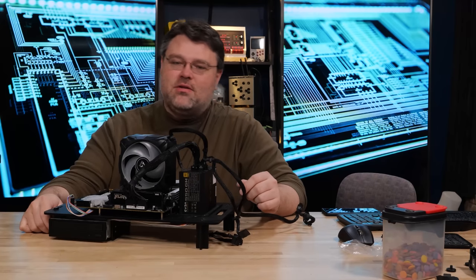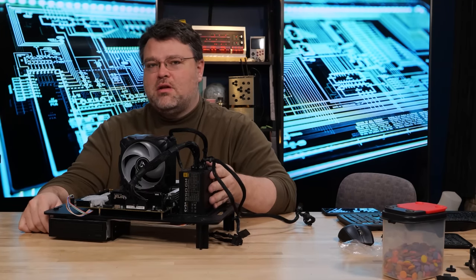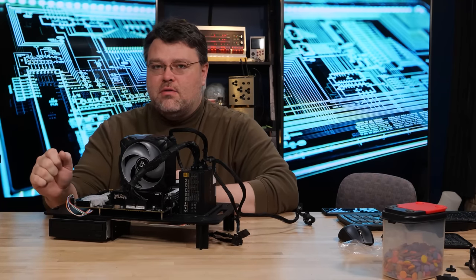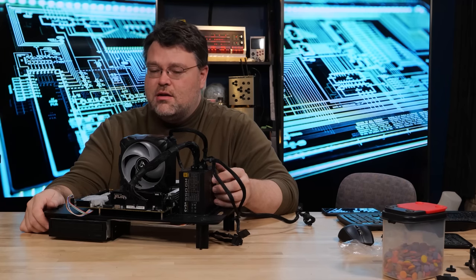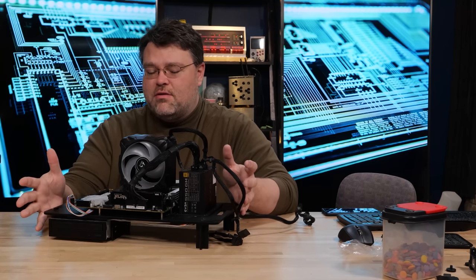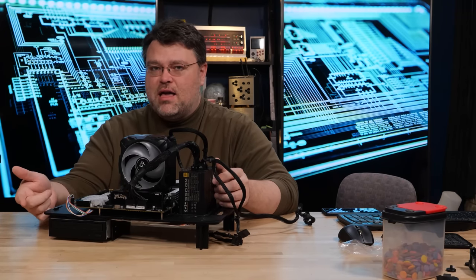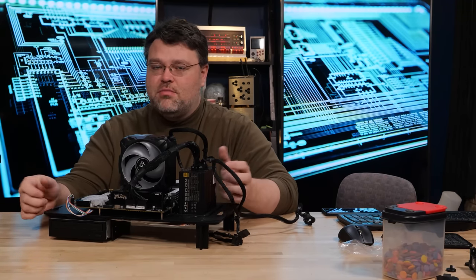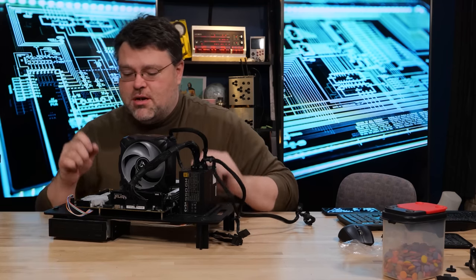This power supply was also on sale — it's an SFX power supply, but a lot of the time SFX power supplies come with a metal bracket that adapts it into a full-size power supply bay. This is only 550 watts, but all the money saved on this parts list can be dumped back into the GPU, which if you're building a gaming machine is probably where you should be spending most of the budget.